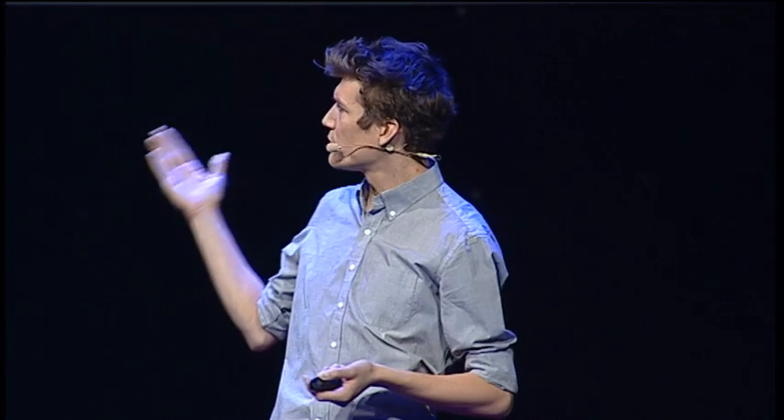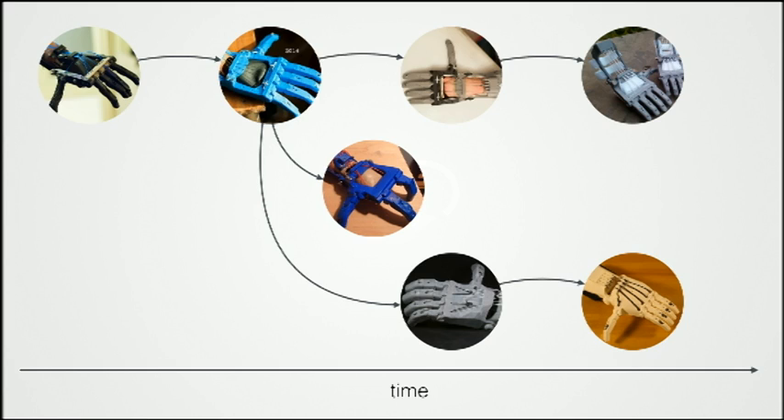We operate at a much faster pace, and we update designs on a monthly, if not weekly, basis. Starting at about 2013, 2014, and moving on to 2015, we've seen the design progress — steadily getting easier to assemble, more robust. In addition to single designs evolving, they also branch, they fork, they create new versions more optimized for certain special cases.